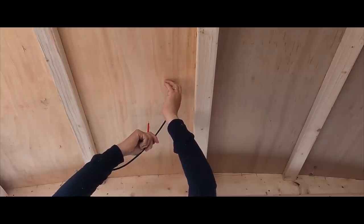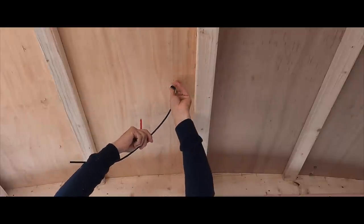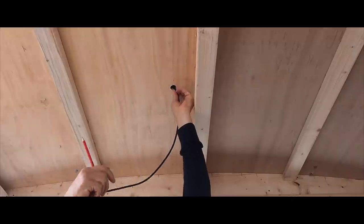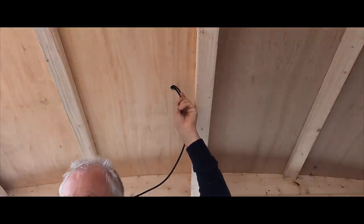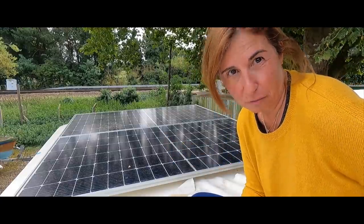Okay, in now - gently, in - yes, got it. Two solar units, just one to go. That was the hardest one, the one in the middle - really hard.